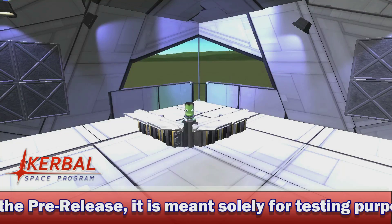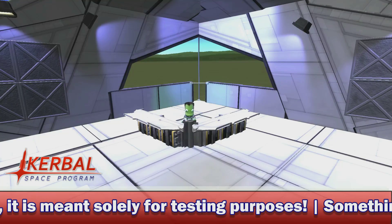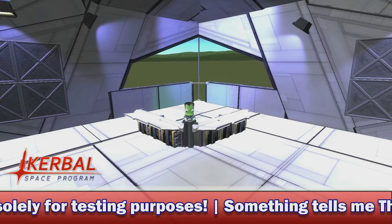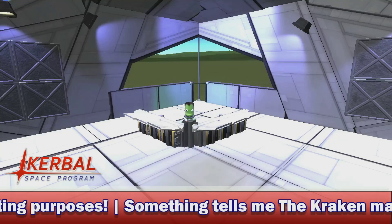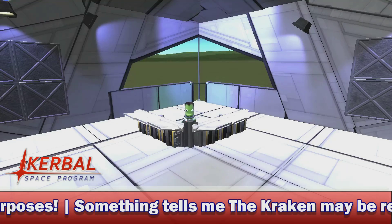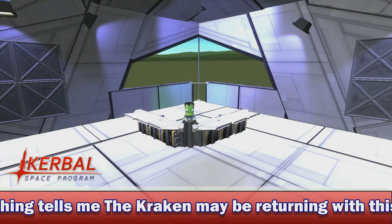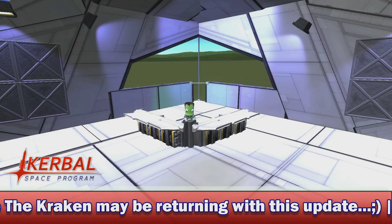Chances are you'll probably just be disappointed if you're basically getting this to play the game early. I'm downloading it at the moment because I do want to actually give some feedback. I'm going to try and break the game in a number of different ways, particularly with the new inflatable heat shield — I'm going to send that to Eve with a rather large craft stuck to it to see what happens.